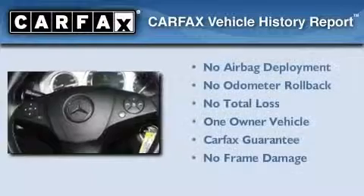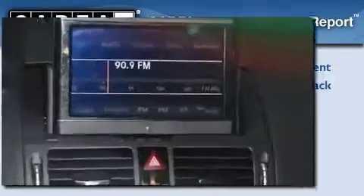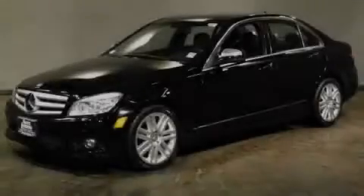This Mercedes has had only one owner, and it qualifies for the Carfax Buyback Guarantee. Stop by today and test-drive this automobile for yourself.